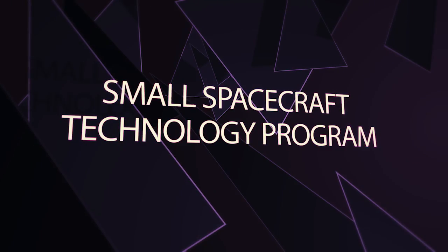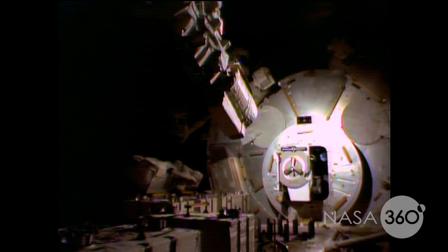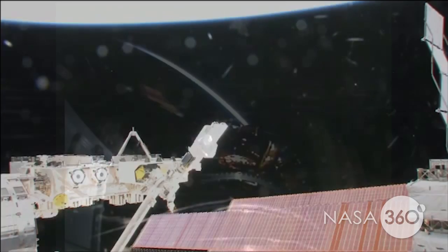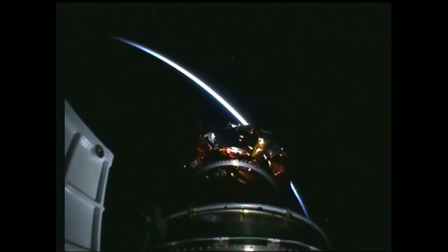Small Spacecraft Technology program, SST, takes advantage of the increasing utilization of spacecraft 180 kilograms and smaller, and does testing for how we can do things that used to take larger dedicated spacecraft and now operate at this scale, which is becoming more and more available, especially with CubeSats.